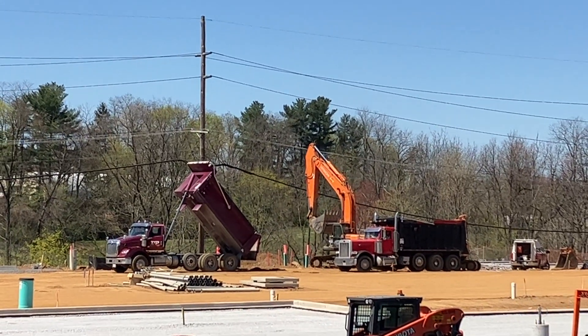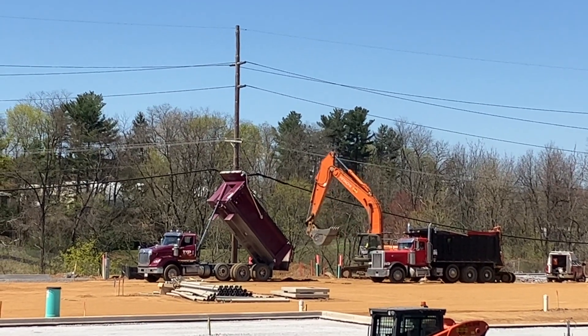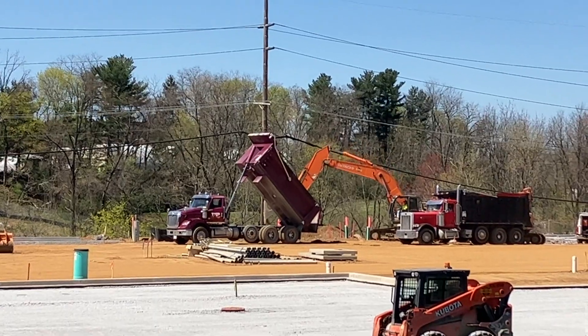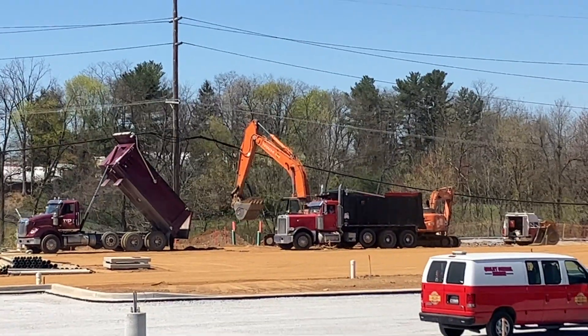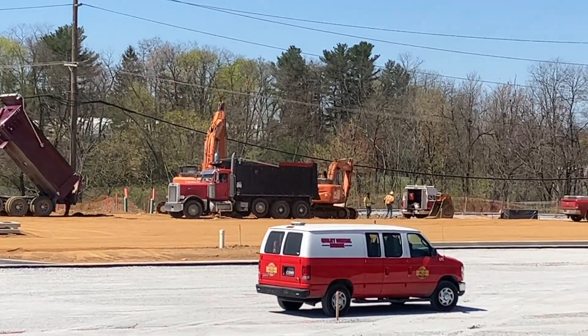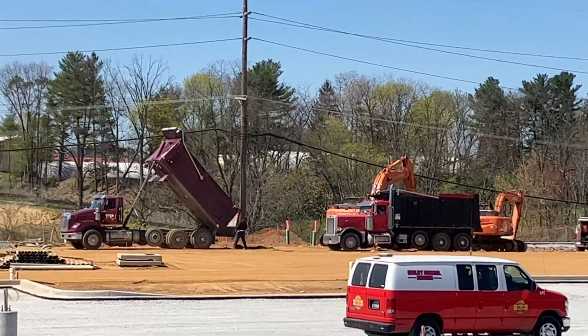Way out there in the distance you can see an excavator and a dump truck. The excavator is now going to the dump truck and he's actually picking up the dirt that the dump truck dumped. He's moving it around. He must be placing the dirt from one side to another.